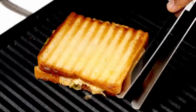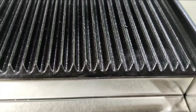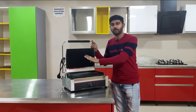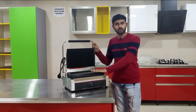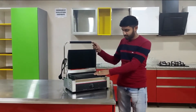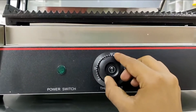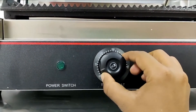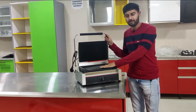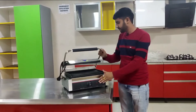We can grill them easily. In the beginning, when we turn it on, the light will be on. Then we increase the temperature, and the hot light will be on.